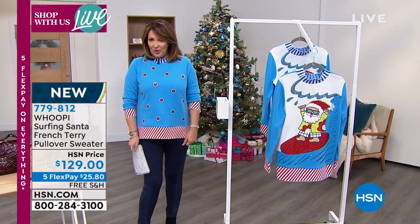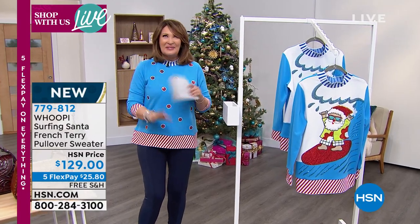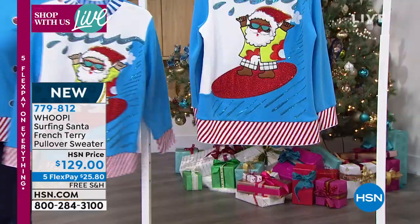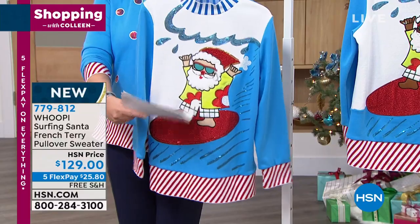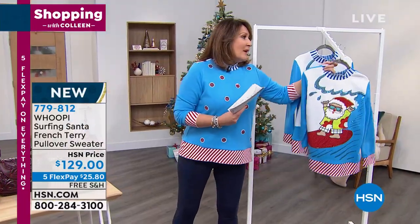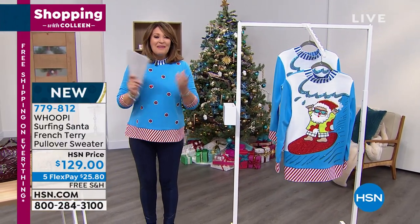You can wear it either way. I have it with the dots forward, which is kind of the way it's designed. One of our models came out with Santa Claus on the front and it looks so cute. We have White Santa and Black Santa options. It's $129, on five flex pay, and it's limited edition. There's not a lot of these - just a couple hundred in each choice. We have all sizes. I'm wearing the medium so it's true to size.